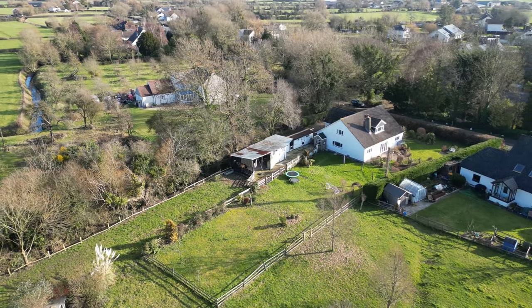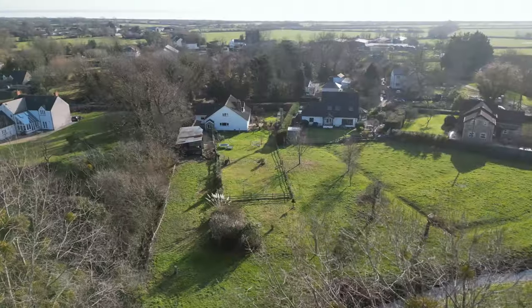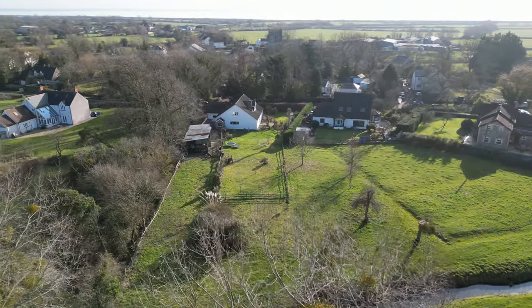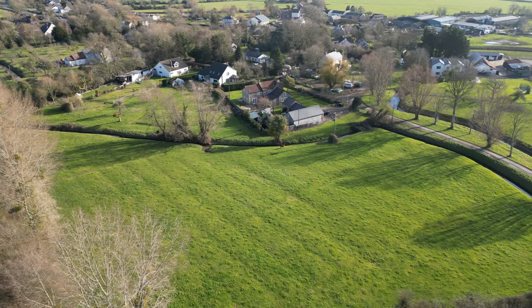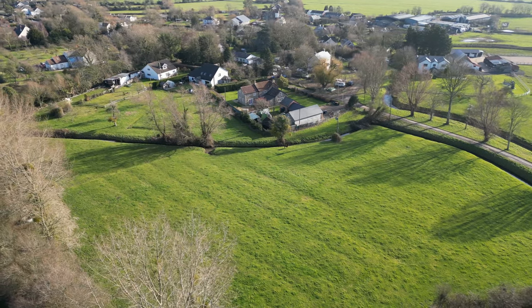To the right-hand side of the property is access to the courtyard with stabling and outbuildings, and further gated access to the grounds. These grounds total approximately four acres, adjoining the boundary to the garden, with road access and the land split by a ring. The grounds are well suited for equestrian usage or buyers having an interest in keeping livestock.